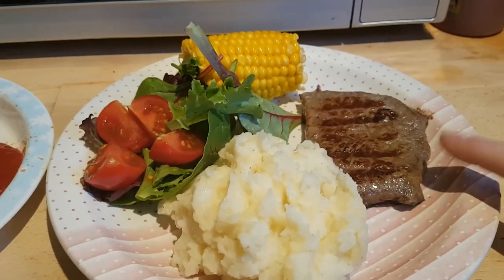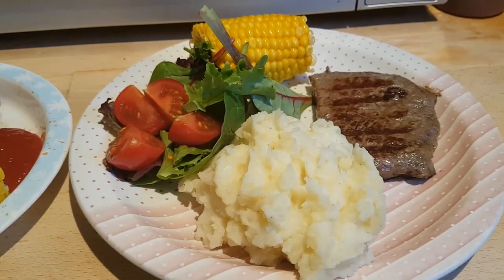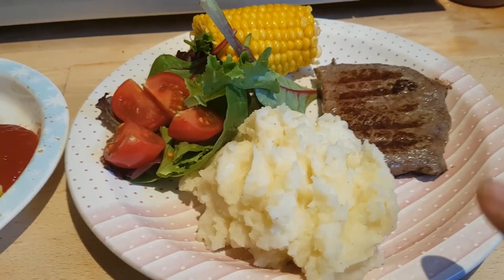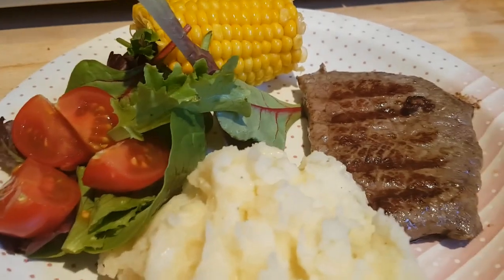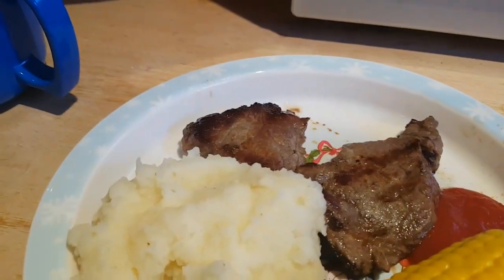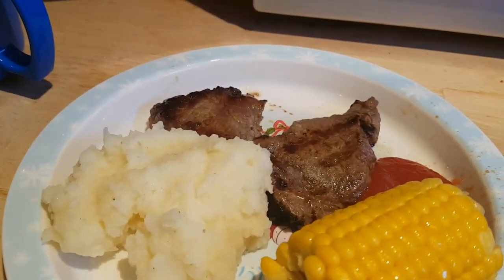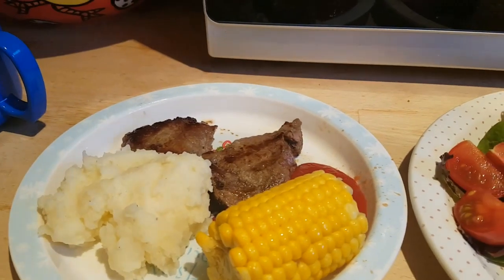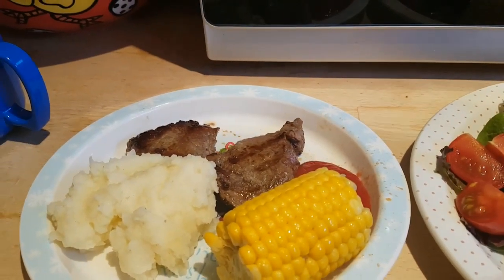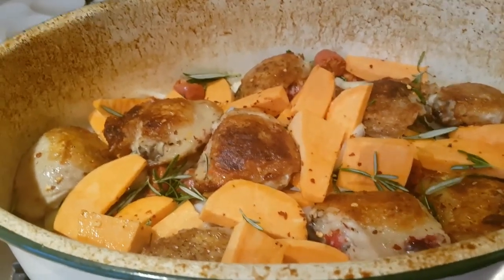Hi everybody, it's Tuesday evening and tonight we're having a steak dinner. I've got some little frying steaks. I was going to do baked potatoes but we haven't had mash in ages, so I made some cheesy mash instead. We've got corn on the cobs and I've got a little salad with mine. Caleb has a piece of steak — he's already taken a bite — with the corn, mash and some ketchup. Tony's got the same dinner but with pork steaks instead of beef.